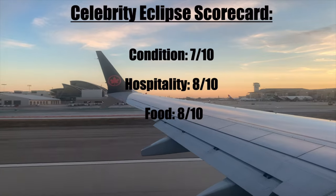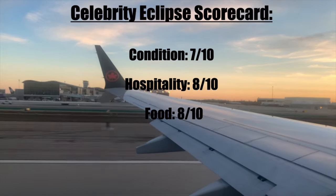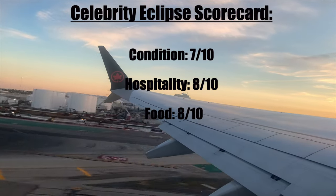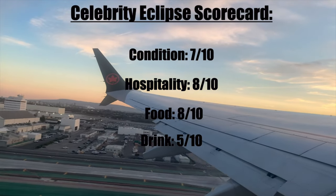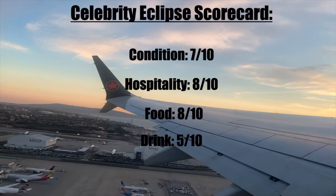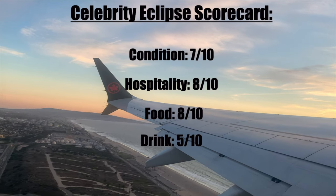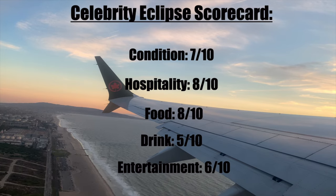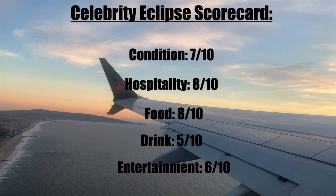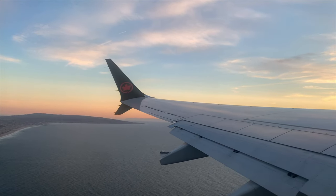Food was great — the buffet was good overall with a couple of weak dishes, but the dining room was excellent. Drinks: five out of ten. This is slightly unfair, but I don't like how everyone in the stateroom has to have the same drink package, and I think it's too expensive. Entertainment: six out of ten. The activities didn't always appeal to me, but there was always something going on. The shows were pretty good but not great. That's the end of the cruise and the end of the video.